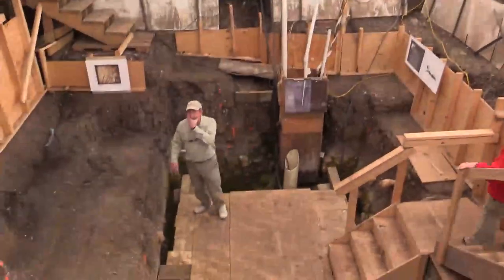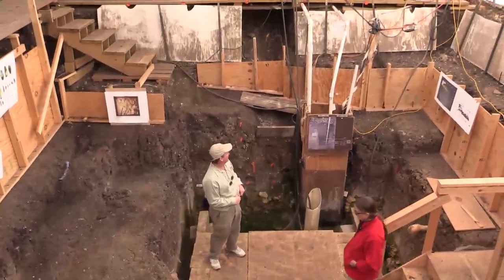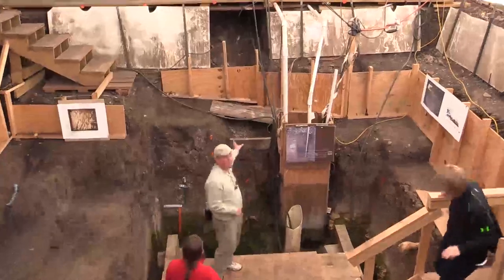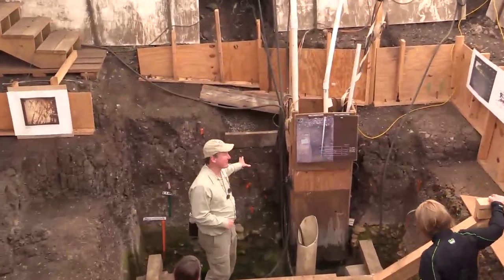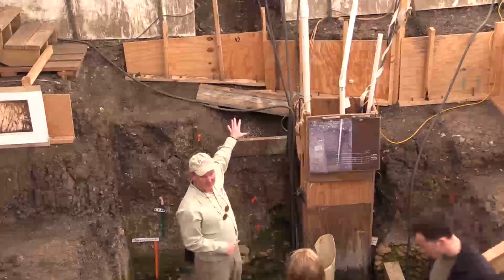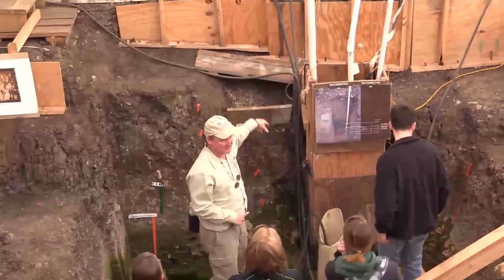When we started to excavate this, we started right here, right in front of this board. This was where that initial test unit had been that found all that stuff. You can see a bit of what's left of a dirt stairway that was there so that archaeologists could come in and look at the stratigraphy. That's what that little ramp is underneath there.